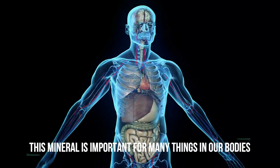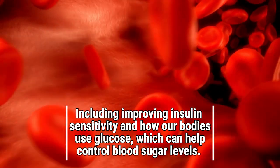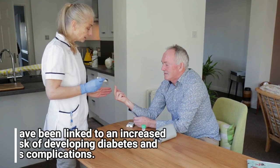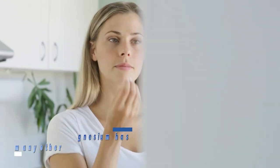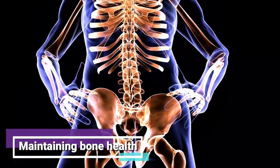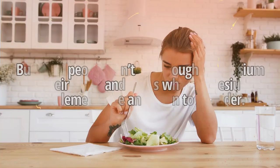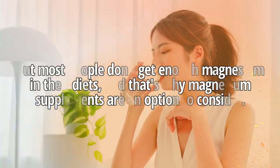Number 4: Magnesium. This mineral is important for many things in our bodies, including improving insulin sensitivity and how our bodies use glucose, which can help control blood sugar levels. Low levels of magnesium have been linked to an increased risk of developing diabetes and its complications. Studies have also shown that people with diabetes are more likely to have low levels of magnesium. Magnesium has many other health benefits, including regulating blood pressure, maintaining bone health, and supporting muscle and nerve functions. You can get magnesium from foods like beef, leafy greens, nuts, and seeds, but most people do not get enough magnesium in their diets, and that's why magnesium supplements are an option to consider.